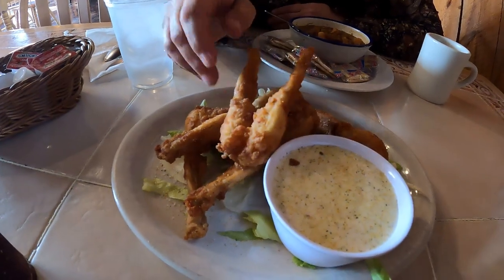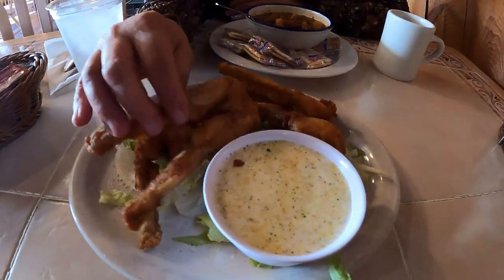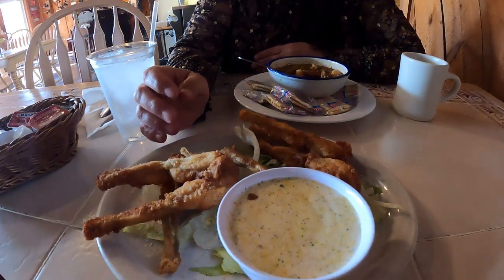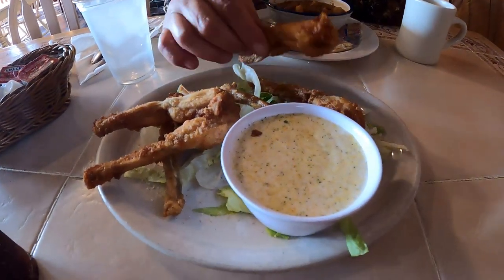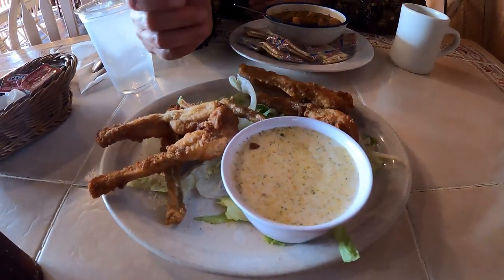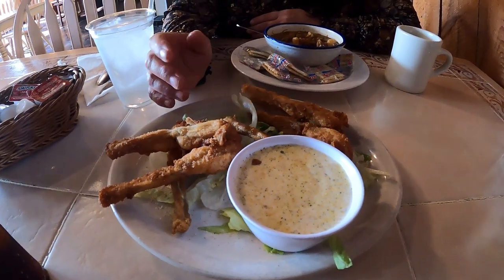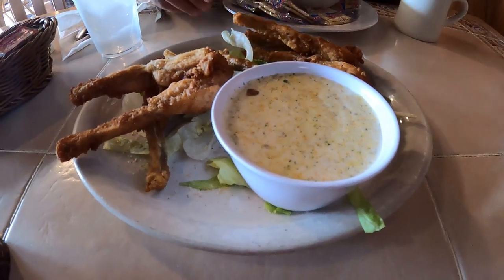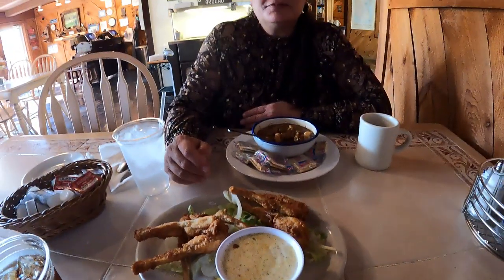My frog legs just came out. There's a set of four frog legs with tiny little bones in them of course. They're a combination of chicken and fish — they have a chicken consistency and they just taste like fishy chicken. Love them! There's probably a dill ranch dip. You'll have to try them and let us know.